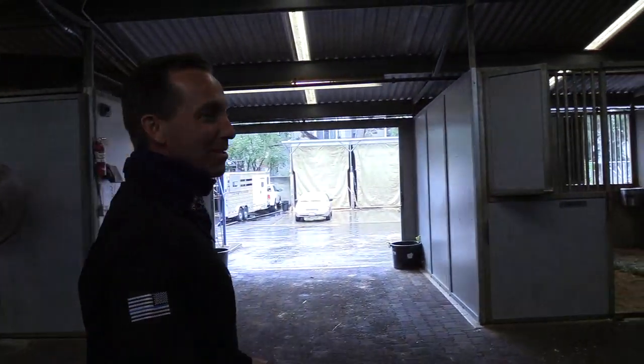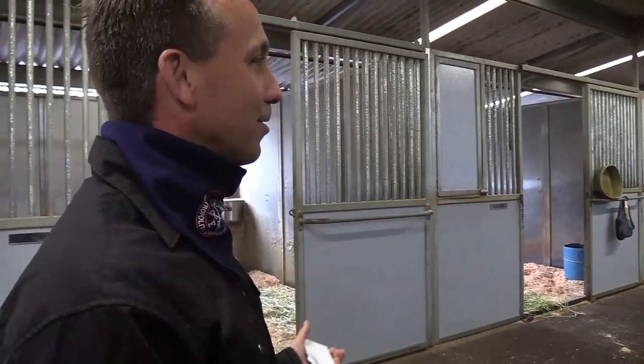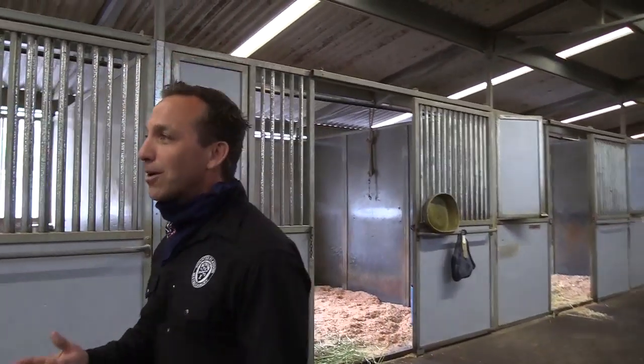One of the most important things if you ever come to our barn — Shirley asked online if we have a barn cat. We do. Her name is Socks. She takes care of the barn, hence the reason why the barn looks the way it does. This is not like any normal barn — this is a very well-kept barn.